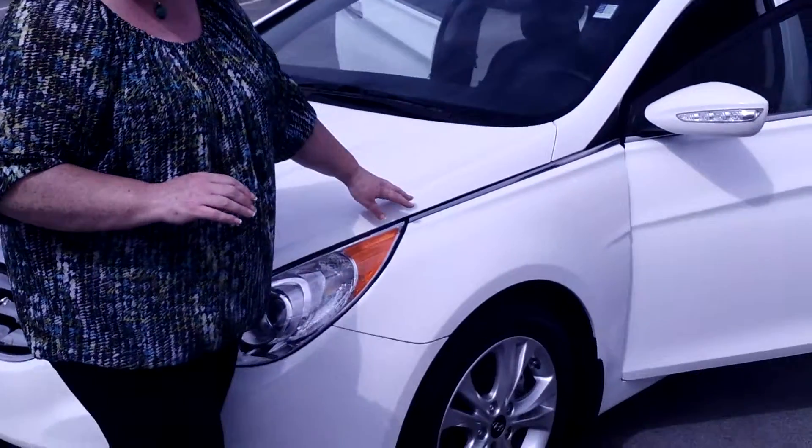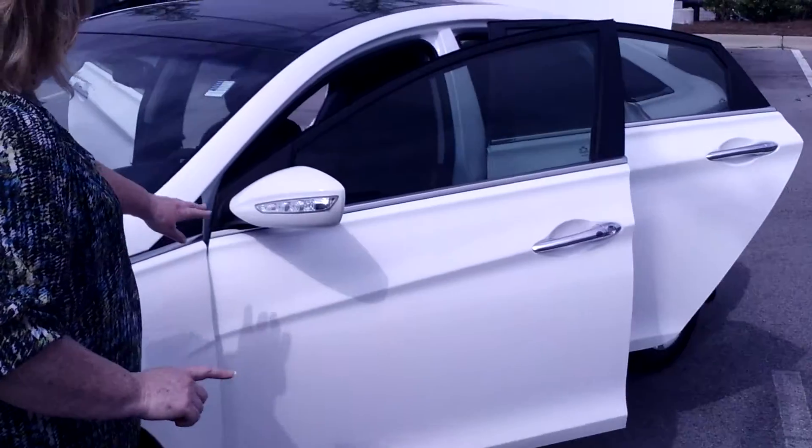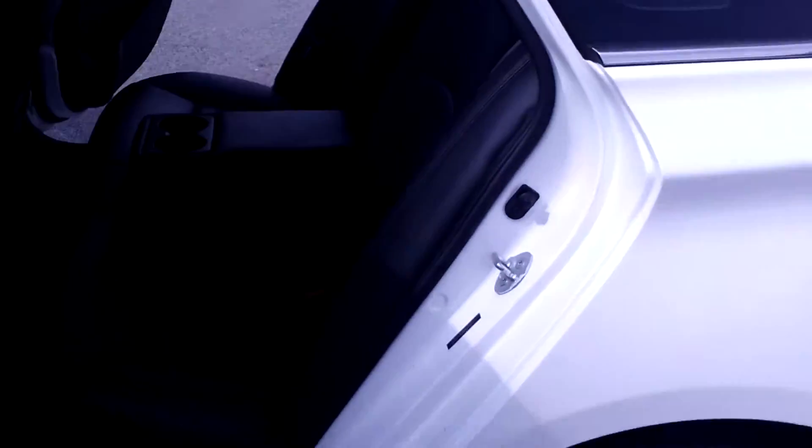This Sonata has the beautiful fluidic body sculpture that Hyundai introduced in all of their automobiles. You'll notice this Limited has the indicators on the mirror, and as you come through the back, you'll notice the nice leather interior.